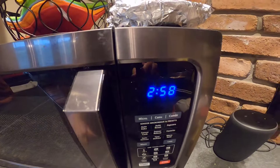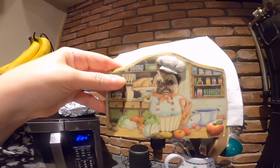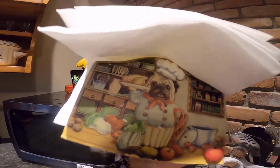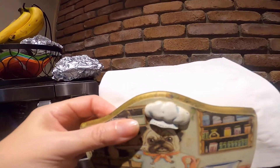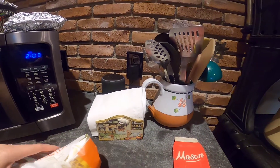The timer went off with the chicken — we're going to flip it and it looks perfect, nice and brown on both sides. I'll set the timer for another three minutes. When that's done we should be almost ready to pull out the tomatoes. I also noticed I have a cute pug chef napkin holder — I don't even remember where I bought it, but it is adorable.